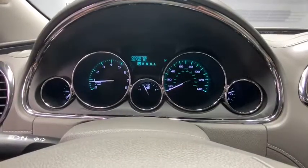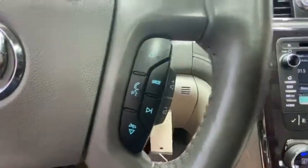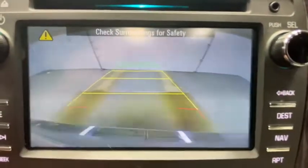Here are some of this vehicle's great options: power passenger seat, heated seats, navigation system, all-wheel drive, power liftgate, traction control, Bluetooth, leather-wrapped steering wheel, and dual airbags.